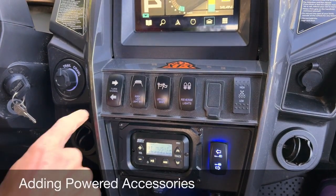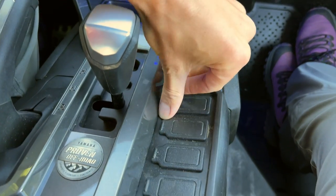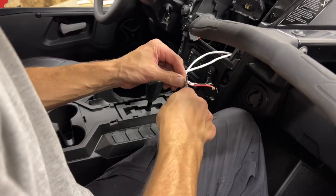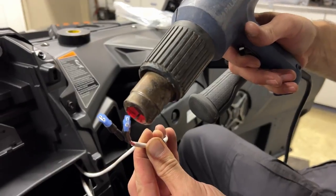Speaking of switches and wiring, Yamaha makes adding powered accessories very easy. There are a lot of switch location options — the rubber plug pops out and holds the size of a standard rocker switch. The machine is pre-wired for Yamaha branded accessories, and if you're putting in aftermarket accessories, you can get a plug that connects into the factory harness that you can splice onto for your power needs.